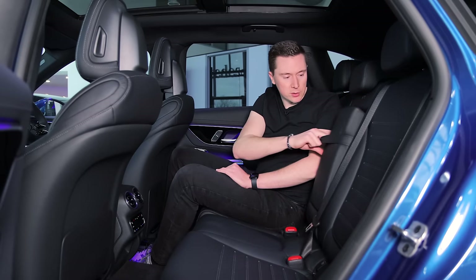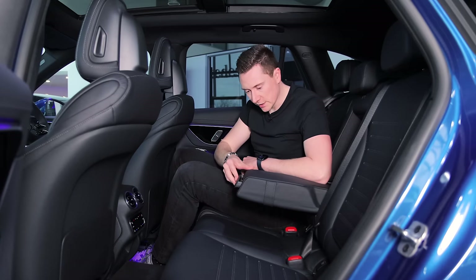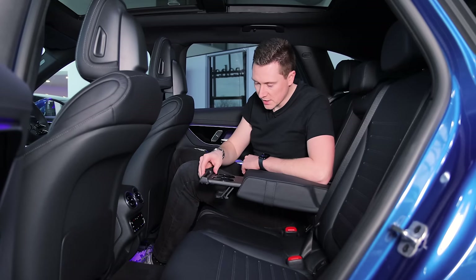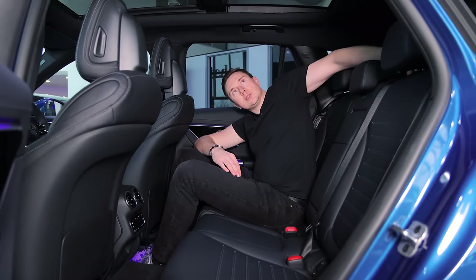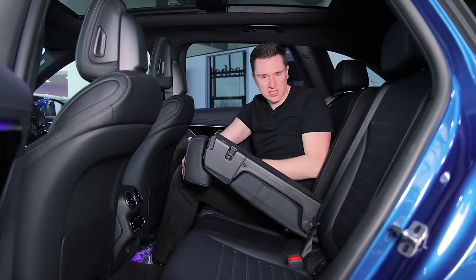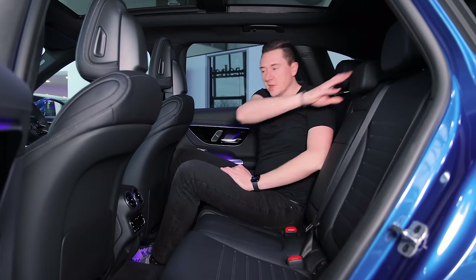There are cup holders in the rear, which open with a light press. You can also do a 40-20-40 split on the rear seats — including the middle section — just in case you need to put long items in.